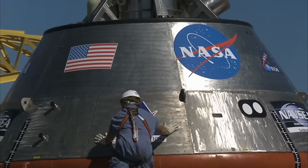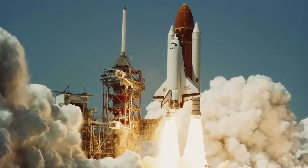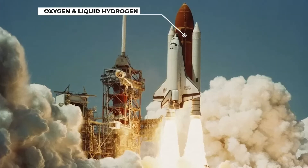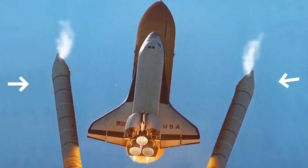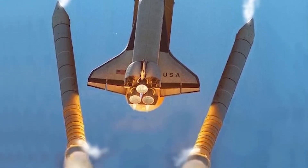To understand what went wrong, we need to look at the design of the Challenger Shuttle itself. It consisted of three main parts: the orbiter, which contained the crew and the payload; the external tank, which held the fuel for the engines; and the two solid rocket boosters, which provided extra thrust during launch.